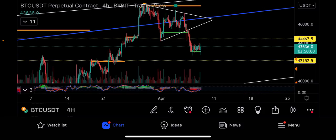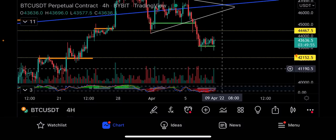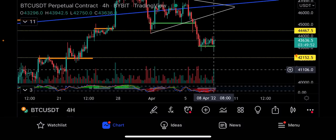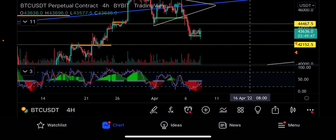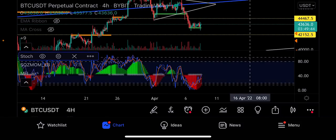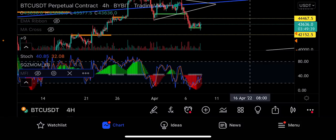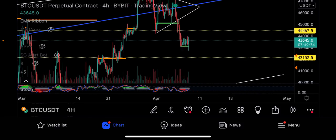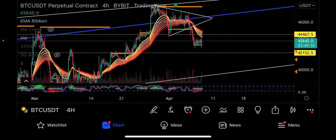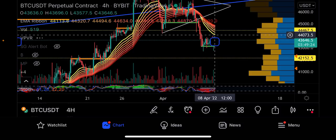I talked about this support line in the previous video and had a limit order set — it hit. At that point, 27,000 Bitcoin was traded in that last four-hourly candle. Money flow is now flowing back into Bitcoin, squeeze mob is going green, so it looks like we're turning bullish on the four-hourly. On the EMA ribbons, we are now below the ribbon, so we're going to have a big test at 44,000.